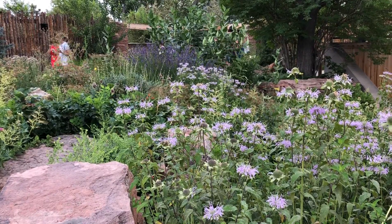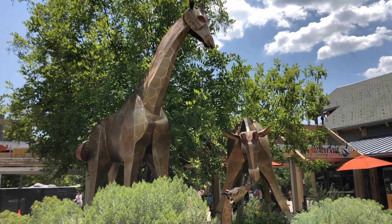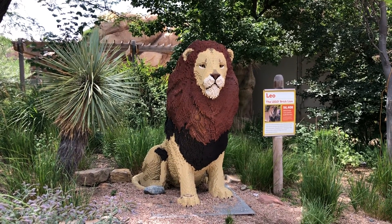Once we satisfied our sweet tooth, we headed to the Denver Zoo. One thing we take for granted about living near D.C. is that the National Zoo is free — it is not free here; it's $20 a person.